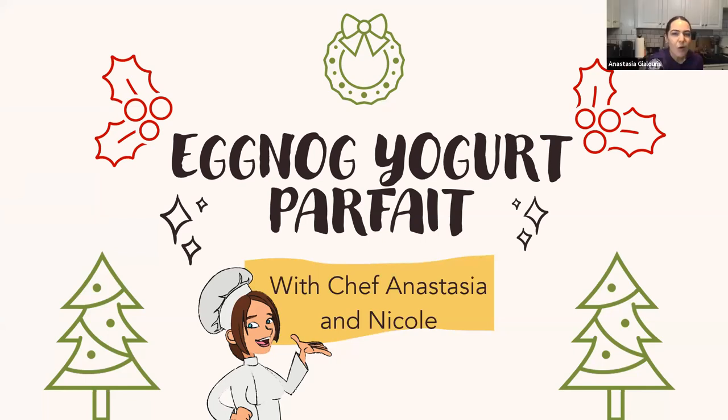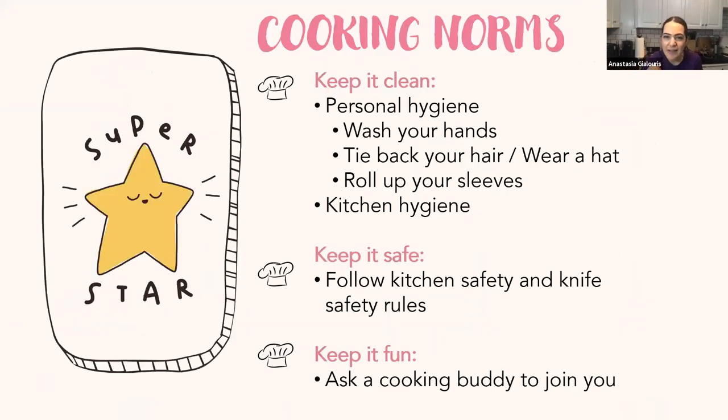Before we get started, let's remind everyone how to keep it clean and safe in the kitchen. First, wash your hands to the Happy Birthday song at least twice. Tie your hair back or wear a hat, roll up your sleeves, and remove any jewelry like rings or bracelets. If you wear long nails, you can also wear gloves.